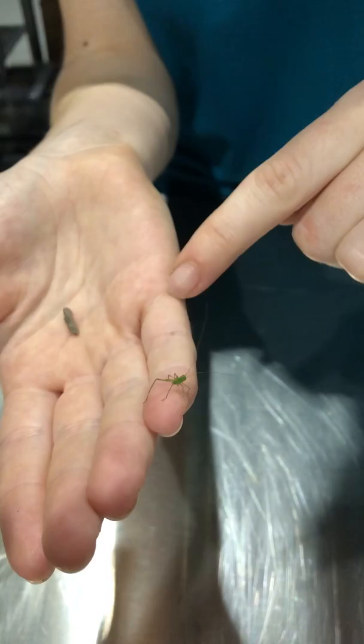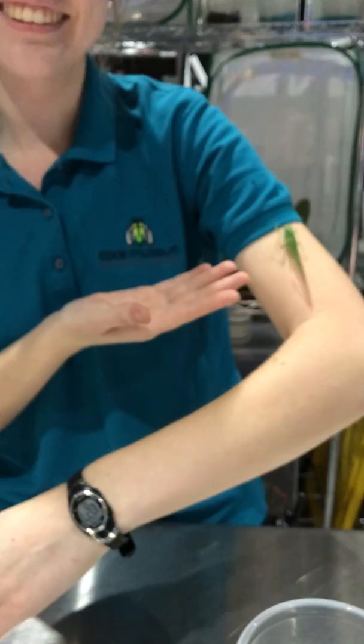They haven't grown their wings yet. And so the more this little guy eats of his greens that we give him, and his fruits and vegetables, he'll continue to keep growing and molting until he turns back into the adult.